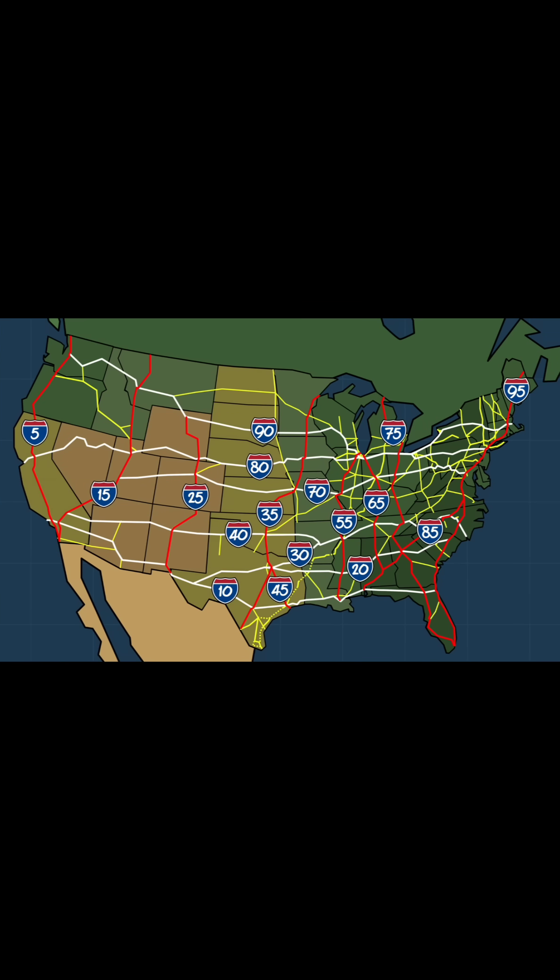The most important cross-country highways end in a 5 or a 0. These are the backbones of the network. Routes ending in 5 are major north-south corridors. Routes ending in 0 are major east-west corridors. If you're on one of these, you're on an American lifeline built for the long haul.